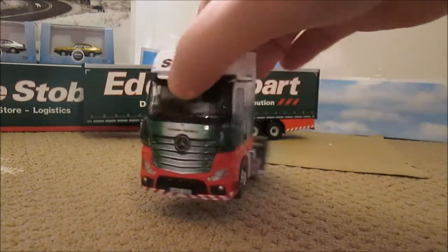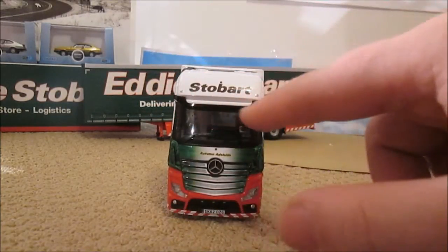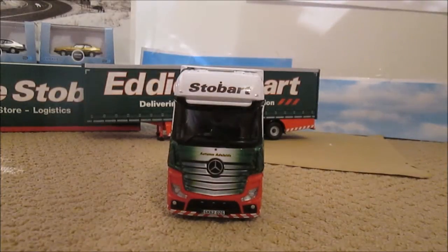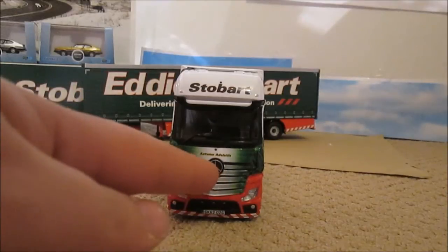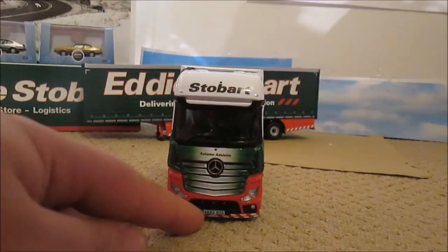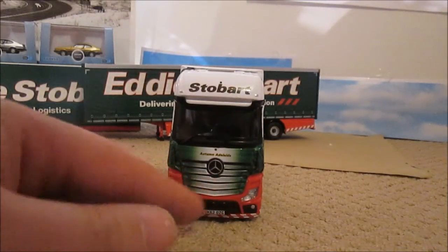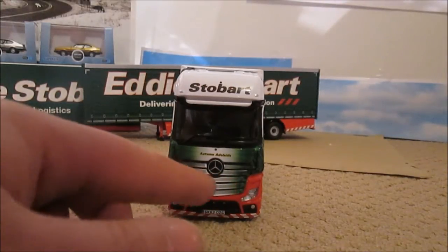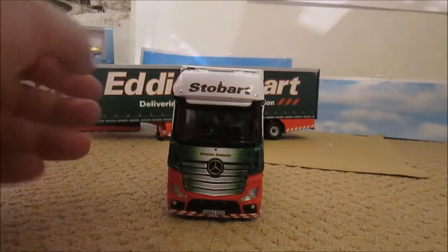On the front we've got a sun visor type thing which is quite delicate. We've got a very prominent Mercedes badge sticking right out at you on the front. There's the plate, great detail of the lights, the cab wrapping, and even all the little black dots which make up the grill. We've also got Stobart above the cab.